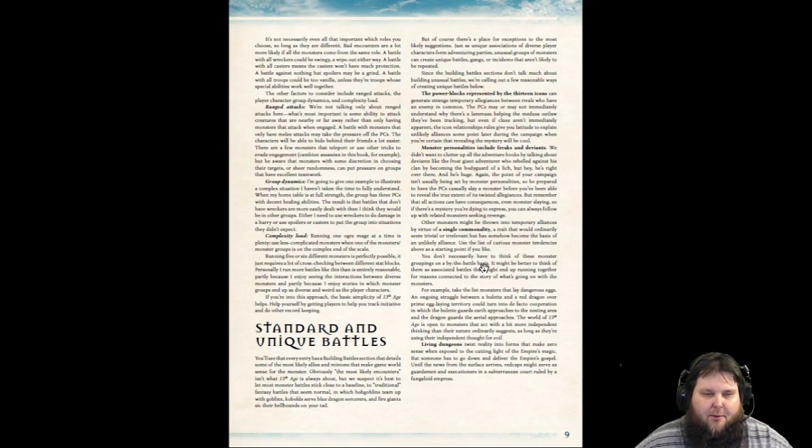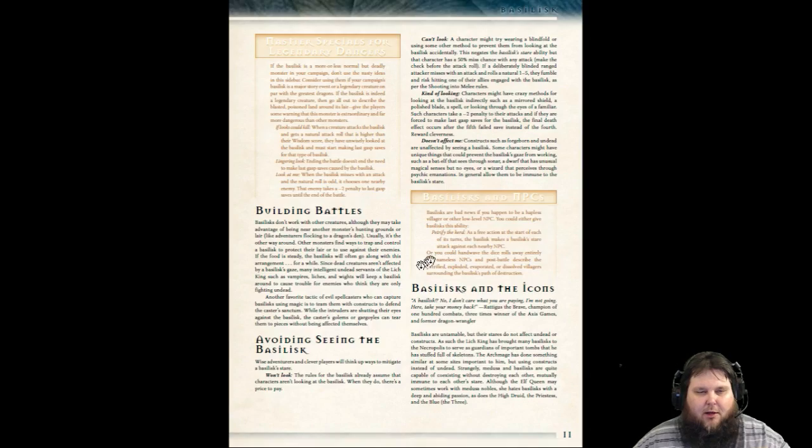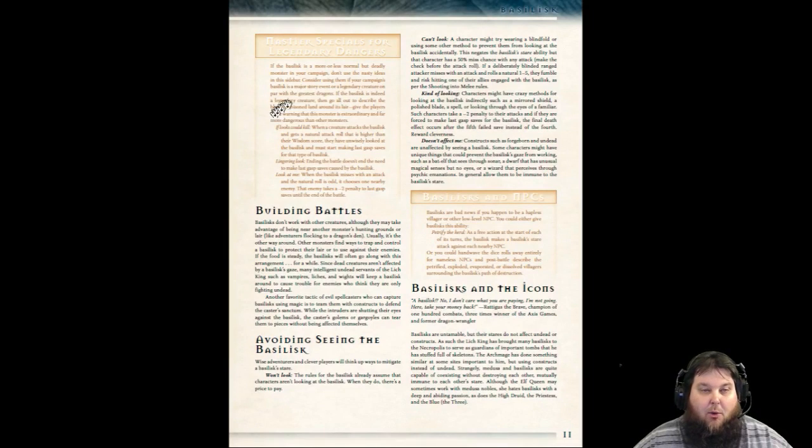There are all kinds of ways to build battles — unique battles, all that good stuff. The Basilisk: it talks about the lore of the Basilisk. The Basilisk entry is about three pages. There's a Basilisk with one base stat block, and then they have different colors of Basilisk — green, red, black, white — giving you four Basilisk with all the different special attacks and special abilities that these colored Basilisk have.